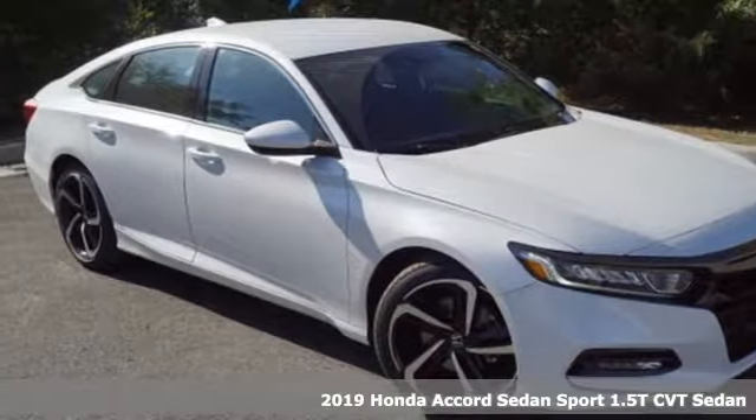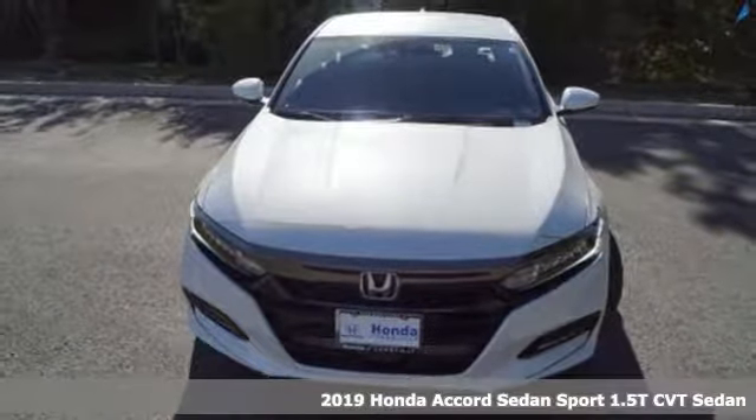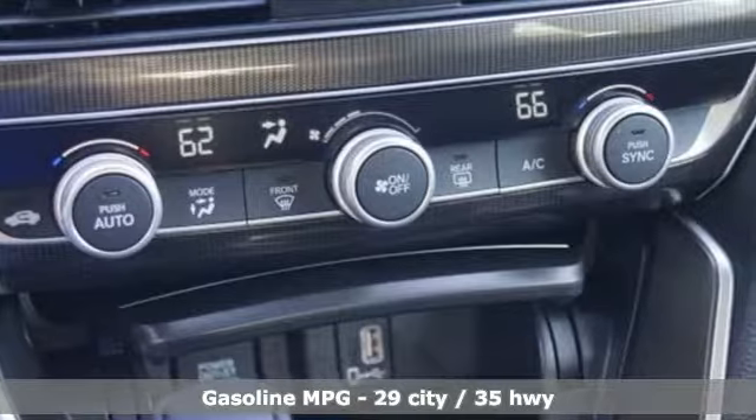Here's a new 2019 Honda Accord sedan. Honda's flagship car isn't just a vehicle, it's a legacy. It comes nicely equipped with features you'll love.